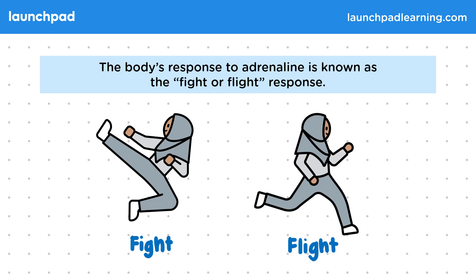However, in modern times, adrenaline doesn't always help us when we're faced with a challenge that's not physical — for example, taking an exam.